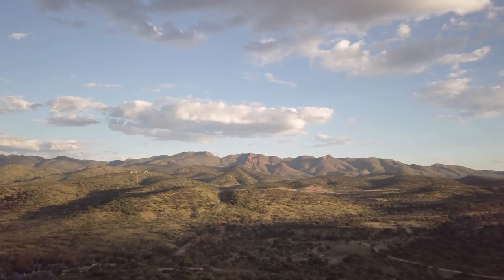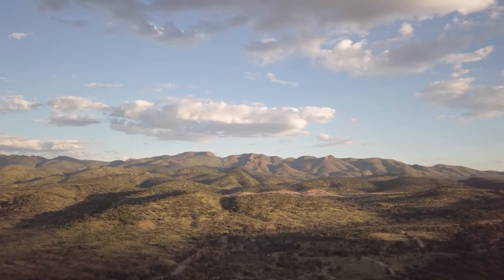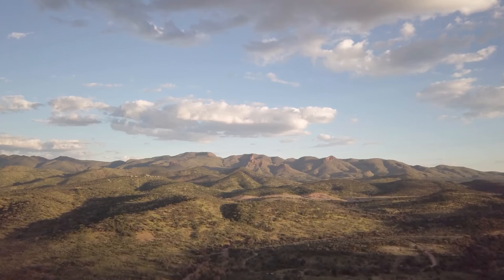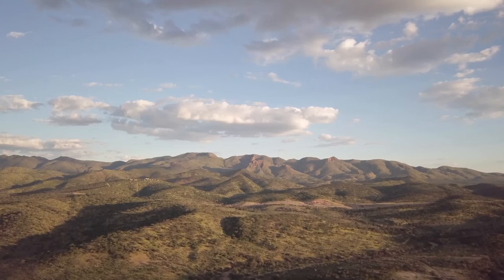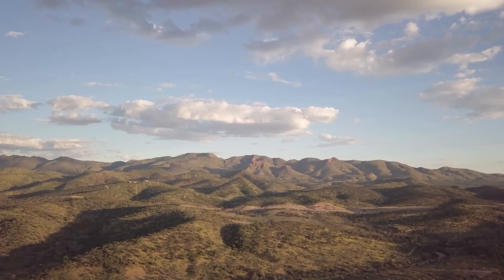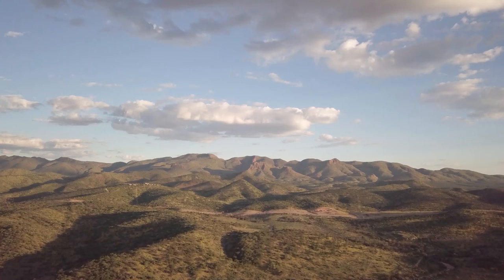The plateau is broken throughout by hills, mountains, ravines — including the massive Fish River Canyon — and salt pans, notably the Etosha Pan. Brandberg, also known as Mount Brand, at 8,442 feet (2,573 meters), is Namibia's highest mountain and is located along the plateau's western escarpment.